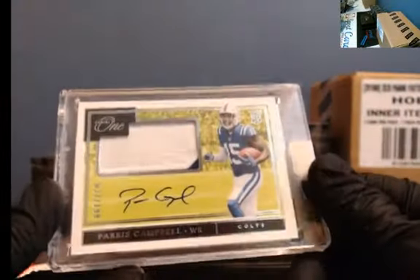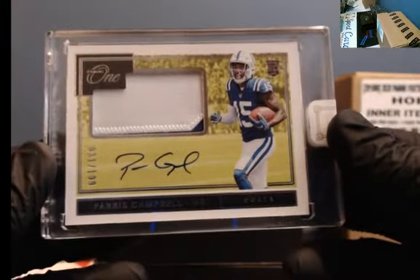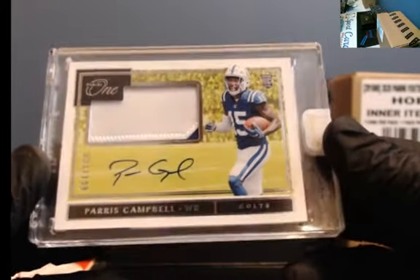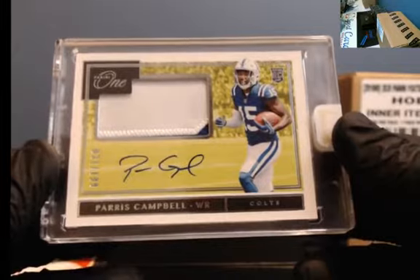Nice little boxes. We've got a two-color patch, barely, to 199 — Parris Campbell. A lot of stitching with a little blue in the corner, 31 of 199, Parris Campbell.